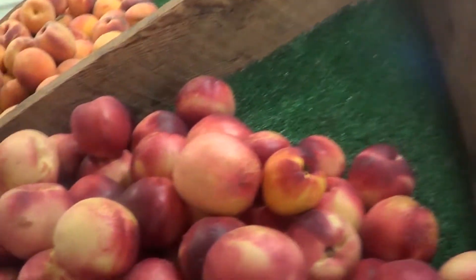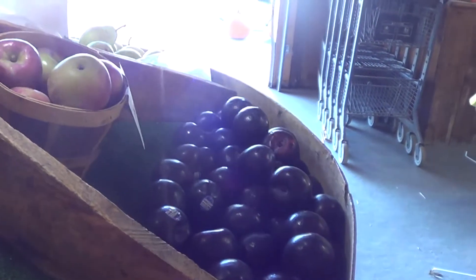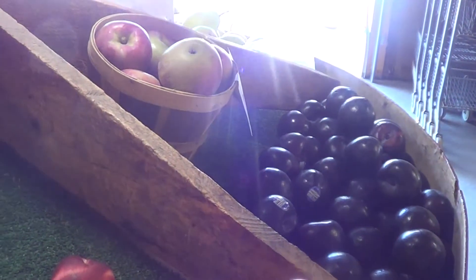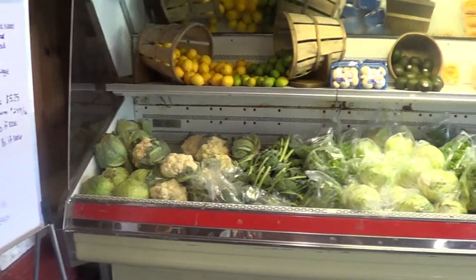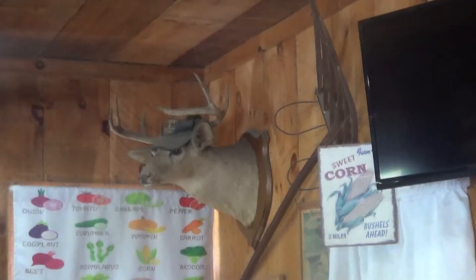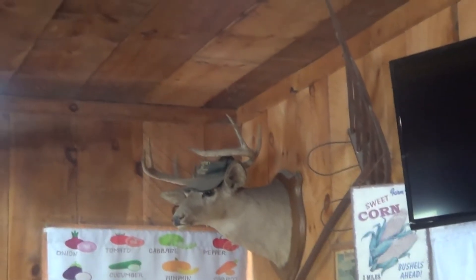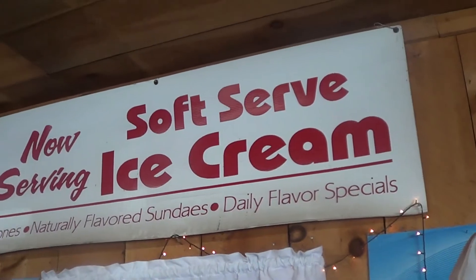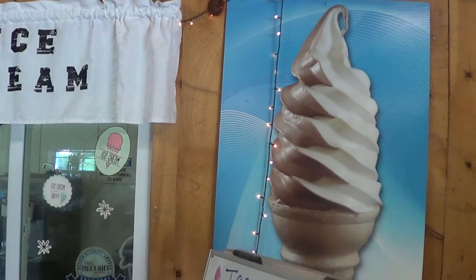They have peaches, nectarines, plums, grapes, cauliflower, and all sorts of stuff in here. They also have soft serve ice cream and all sorts of really good goodies.